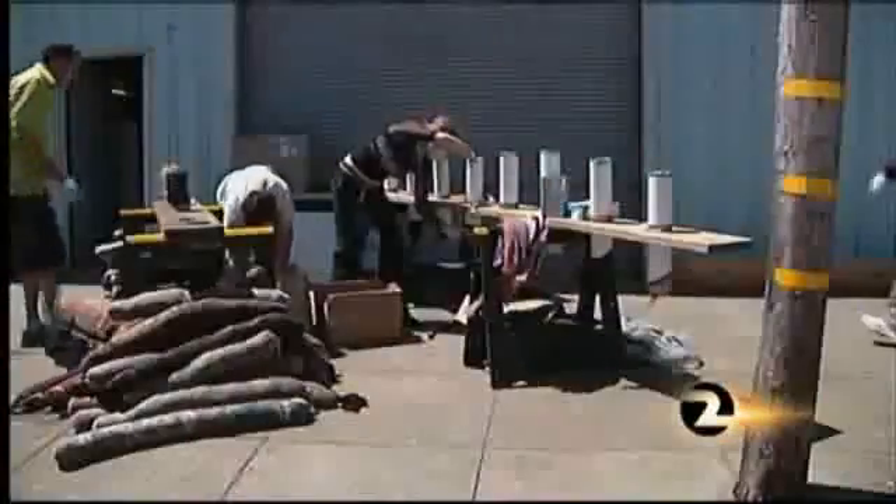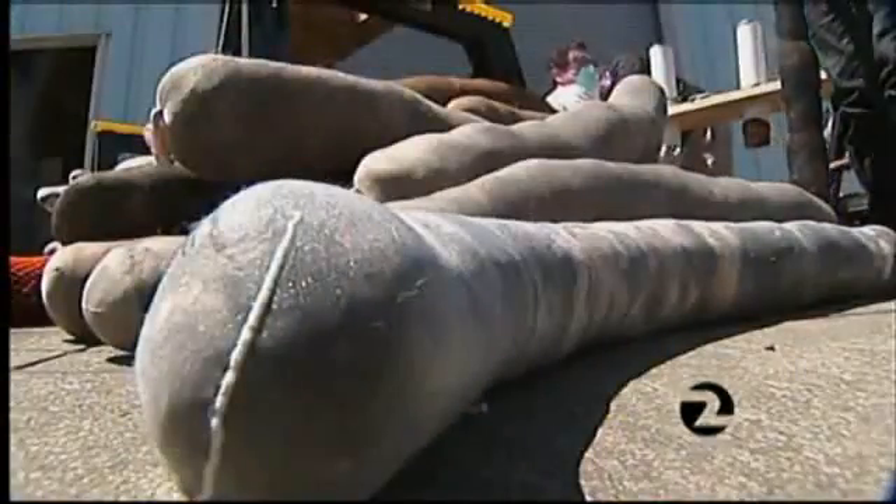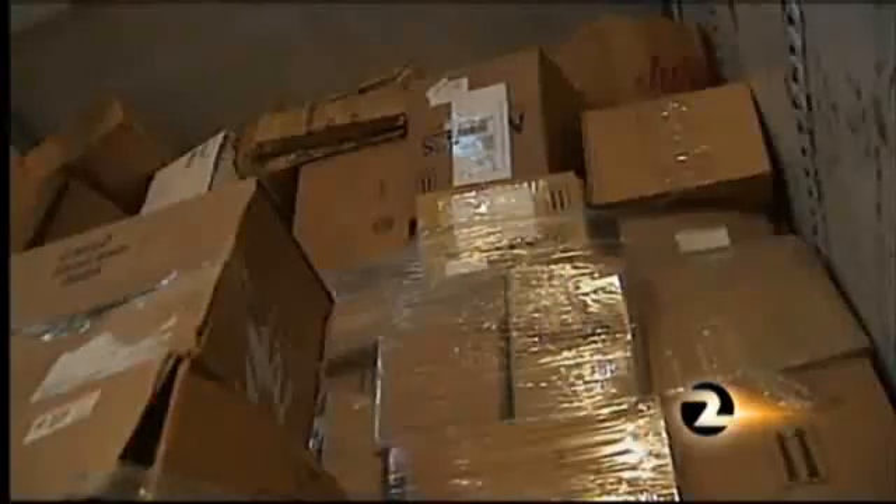Human and animal hair naturally soaks up oil. Volunteers at San Francisco-based Matter of Trust stuff donated hair into donated nylon stockings, making natural, basically free oil booms. They did it for the Cosco Busan spill two years ago. Since this Gulf accident, it has absolutely blown wide open across the United States. Matter of Trust has sent more than two hundred tons of hair booms to the Gulf, with donations pouring in from around the nation.